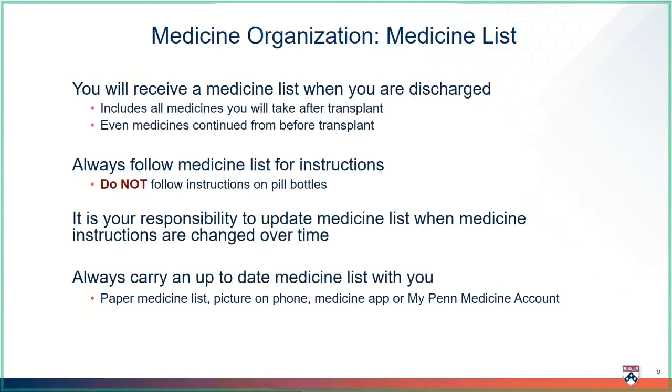Medicine lists are a great way to stay organized. You will receive a medicine list when you are ready to leave the hospital. This list will include all the medicines you are taking, even medicines we may have continued from before transplant. Always follow your medicine list and update this list when medicines change so you always have an accurate copy. Never follow the pill bottle labels for instructions because they won't be updated when medicines change and can be inaccurate.